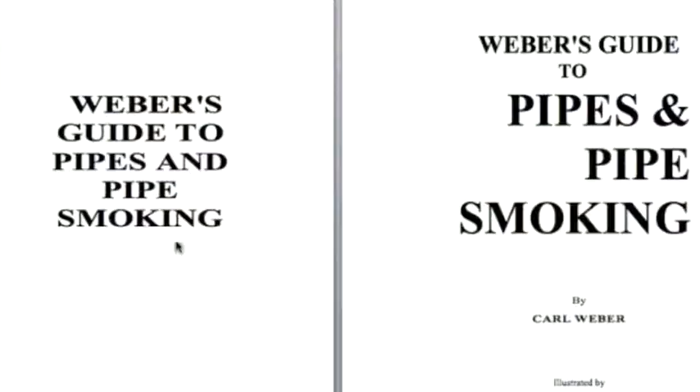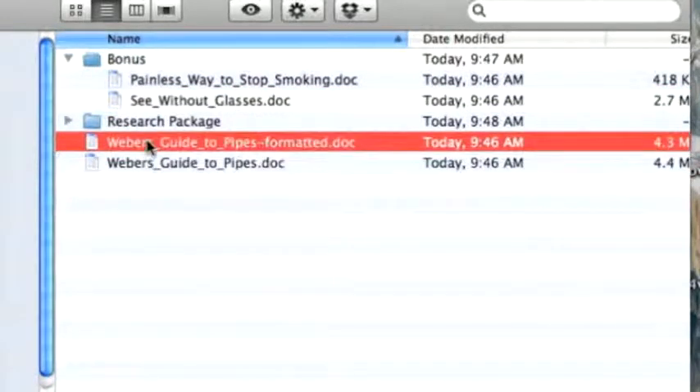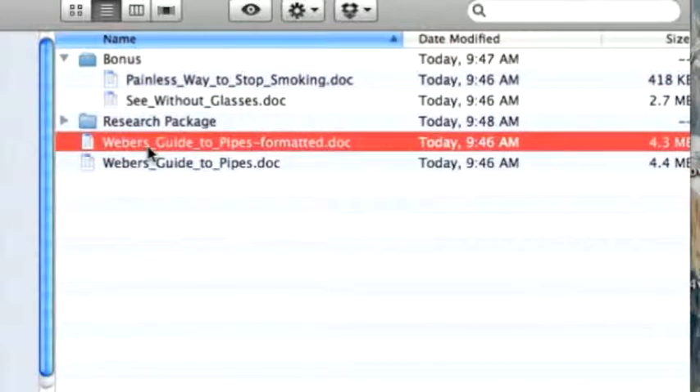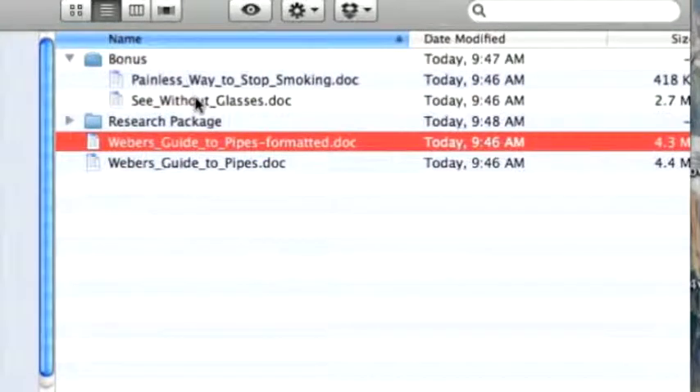I'll take you through what's included with this site. These are the main eBooks. The primary eBook currently for sale on the website is Webber's Guide to Pipes. There are also two bonus eBooks: Painless Way to Stop Smoking and See Without Glasses. All of these eBooks are public domain and will come with the relevant legal searches, so they will be yours to modify, resell, and even claim as your own.